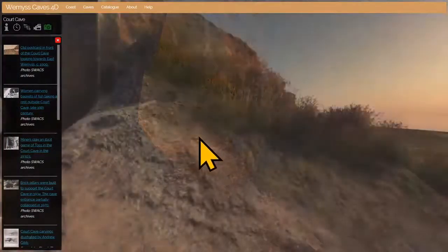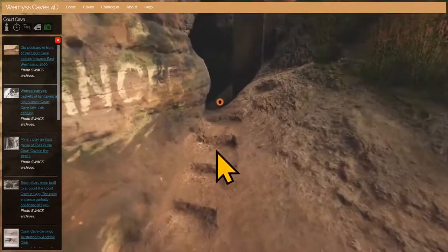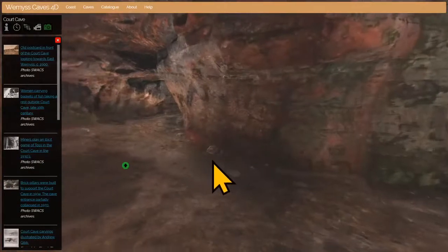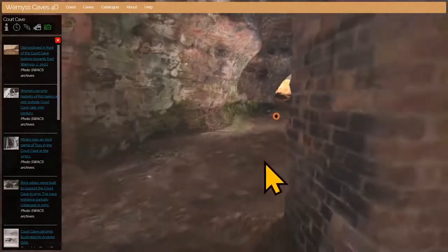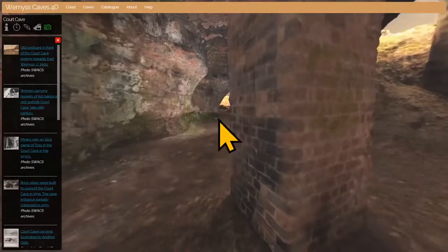We're now going to go into the main chamber of Court Cave, careful with your steps up here through these steps hacked through the fallen roof. When we get in you can see this is a very large space — or you would be if this brick pillar wasn't blocking our view — so I'll go down to the side entrance.